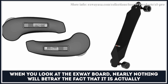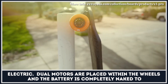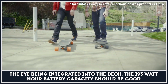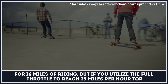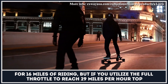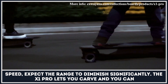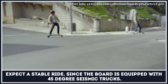When you look at the X-Way board, nearly nothing will betray the fact that it is actually electric. Dual motors are placed within the wheels, and the battery is completely hidden, being integrated into the deck. The 193-watt-hour battery capacity should be good for 16 miles of riding, but if you utilize full throttle to reach the 29 miles per hour top speed, expect the range to diminish significantly. The X1 Pro lets you carve and offers a stable ride, since the board is equipped with 45-degree seismic trucks.